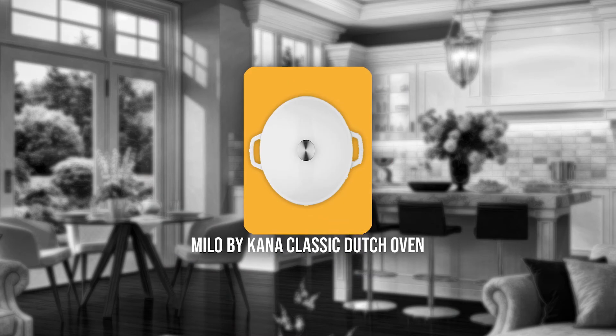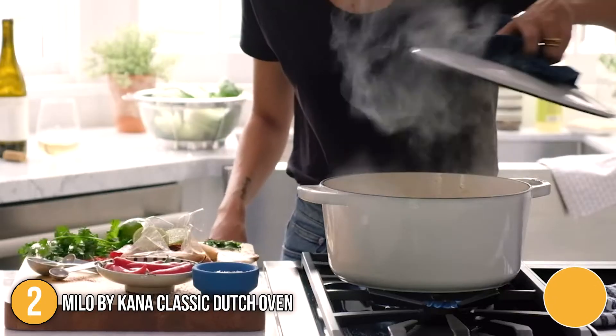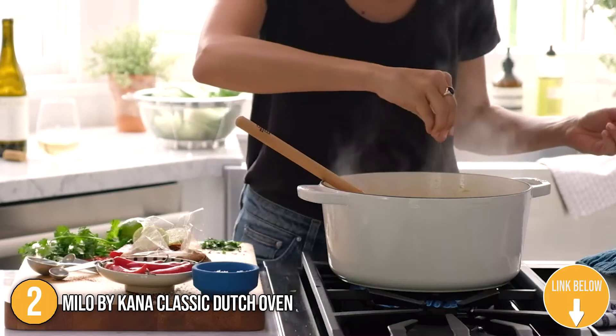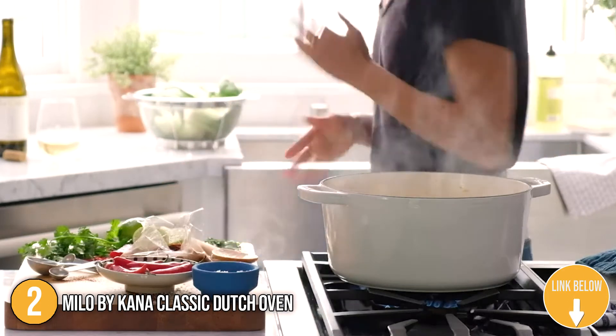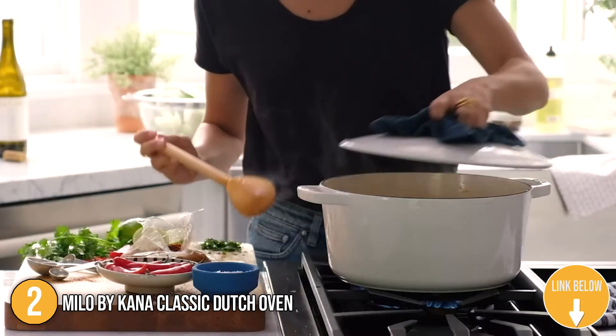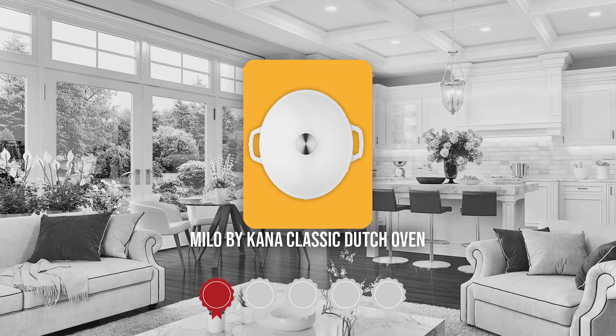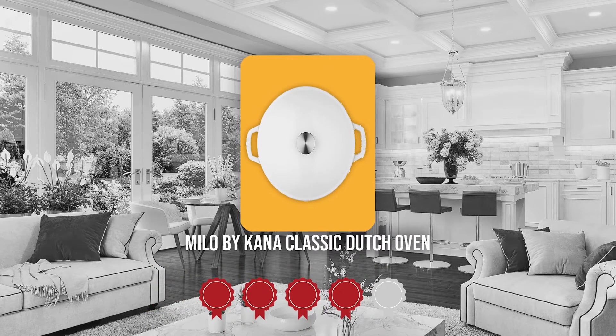The second Dutch oven on our list is the Milo by Canna Classic Dutch Oven. This classic Dutch oven from Canna is thoughtfully made and designed to enrich your lifestyle. With premium materials and construction, this will definitely make a great addition to any modern kitchen space. TrustedShoppyGuy.com has awarded the Milo by Canna Classic Dutch Oven a 4-badge rating.